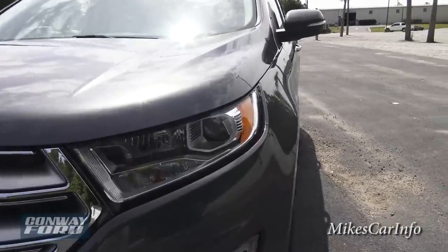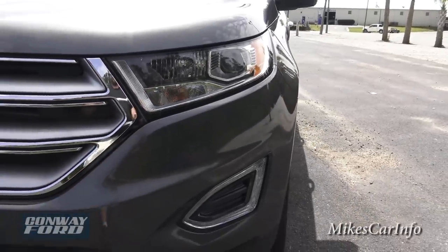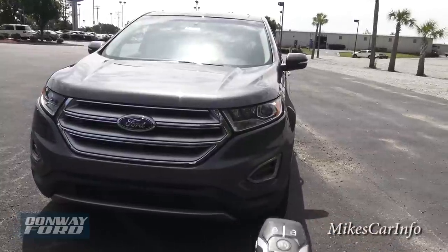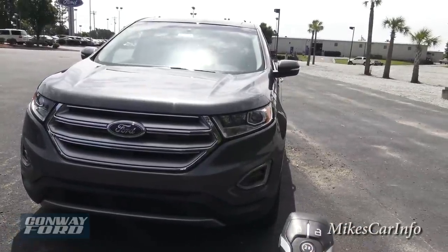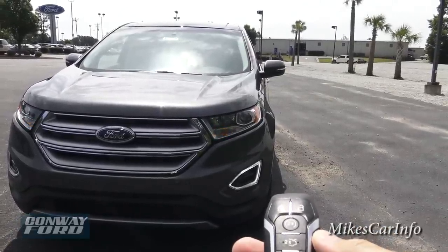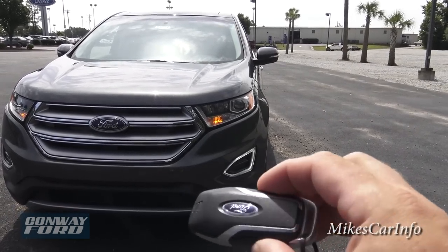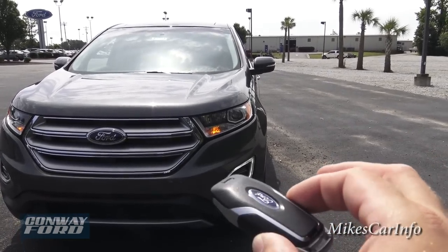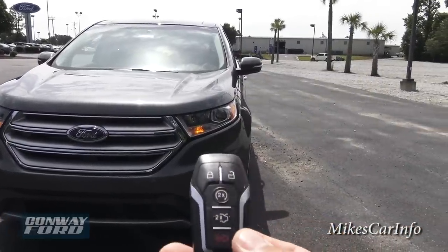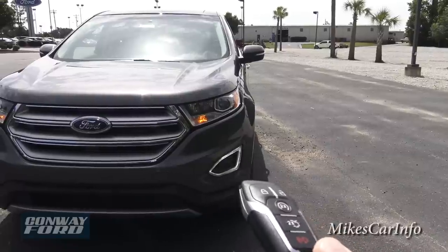Looking at the front, we have projector headlights — you can see the projector tubes — powered by halogen. We also have running lights. Let me go ahead and start it up so we can turn some lights on. I'll double-tap the remote start button. The key has some pretty cool features — sleek design with the Ford emblem, big easy-to-read symbols, and a nice layout.